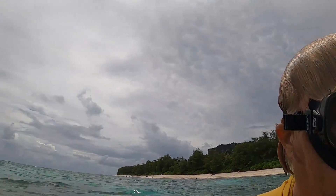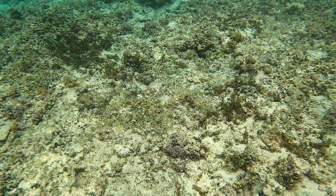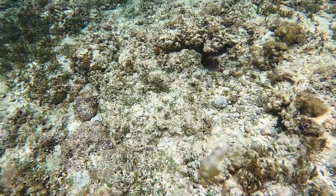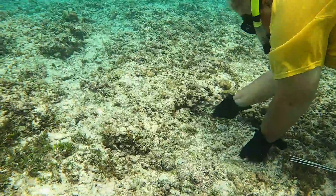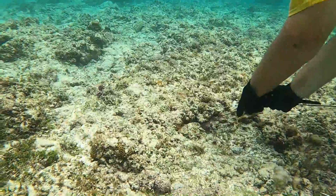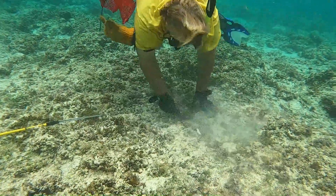I see another octopus — let's see if we can catch it. This octopus actually took quite a while to catch and he was in there pretty good. Towards the end of this section of the video you can start to see ink coming out, and then he comes out of his hole and I grab him. I thought I lost him, then I turned my stick a little bit and I could feel him in there — he didn't like it so he came out. That was my first octopus I caught today.